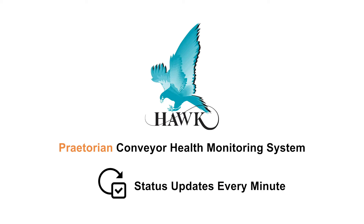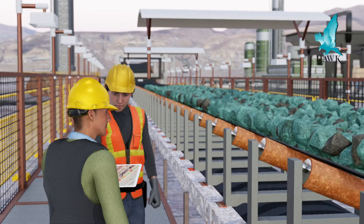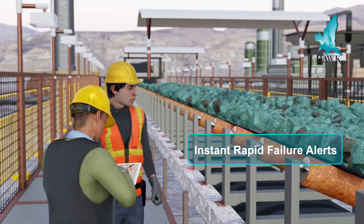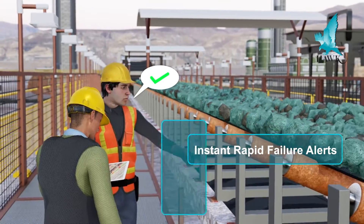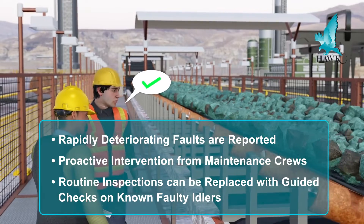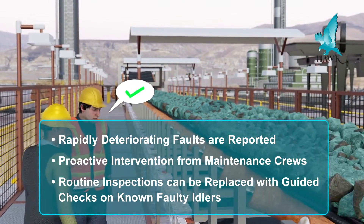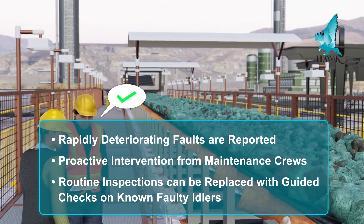Praetorian updates idler status every minute, meaning rapidly deteriorating faults are alerted to and can be intercepted by maintenance crews before any damage occurs. The routine inspection programs can be transitioned from lengthy complete inspections to small guided hit lists of known faulty idlers.